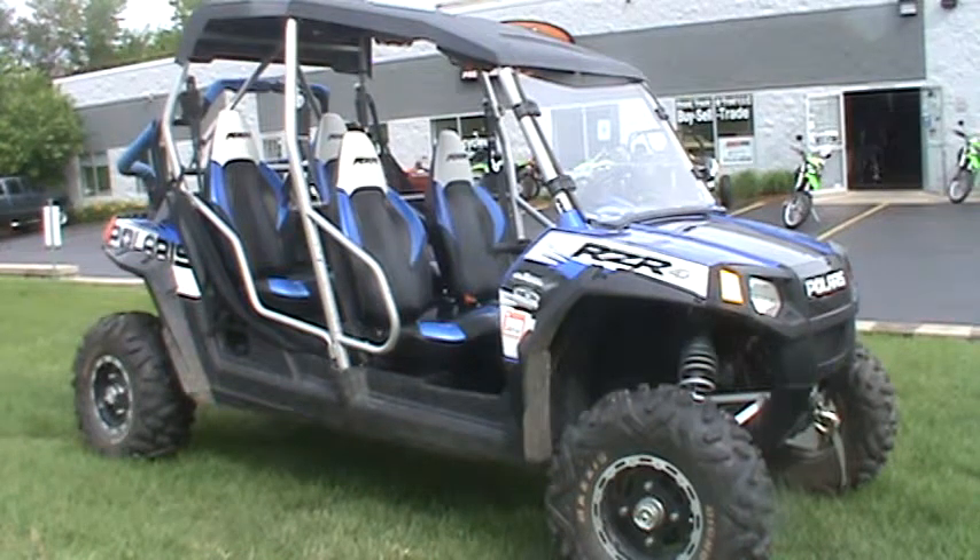It's Garrett here at Road, Track, and Trail in Big Bend, Wisconsin, and we are looking at the 2010 Polaris RZR4 Robbie Gordon. It has 839 miles on it, winch, shield, roof, kicker audio system, and even a storage box in the back.